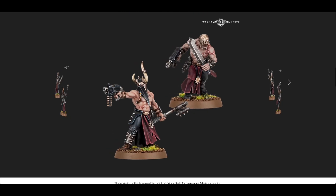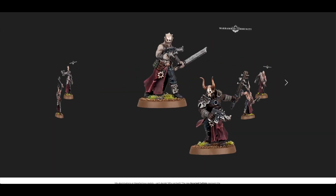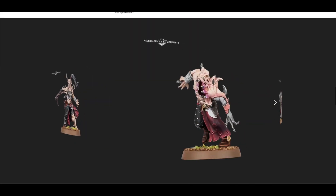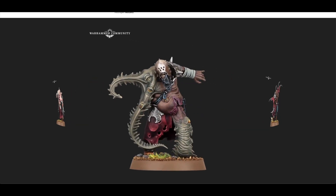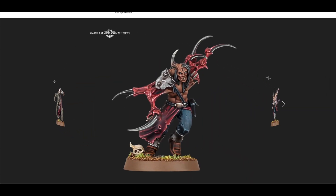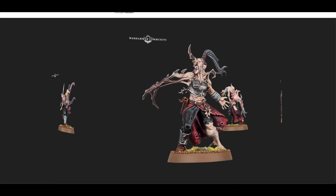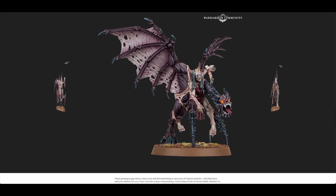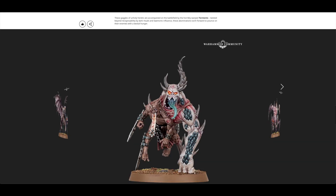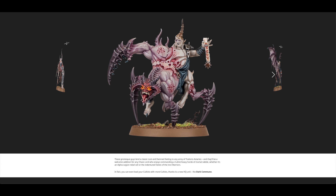Then you've got these Cultists which I'm very happy about — they look great. And then you've got some Mutants as well. They've really gone for it with the half-demons, the cultists, and now these mutants. And then on top of that you've got the Torments, which are sort of like demons that are half-appeared or mid-transformation — or maybe this is their final form.